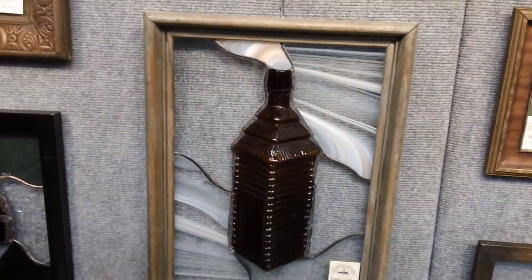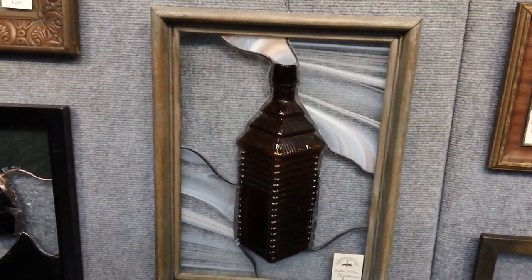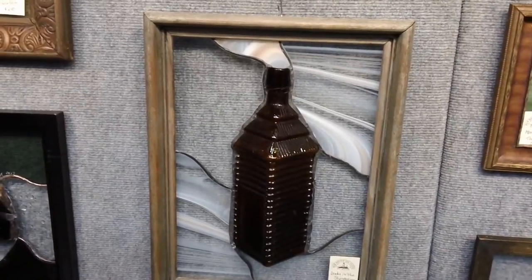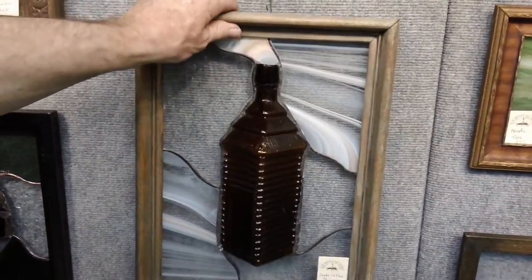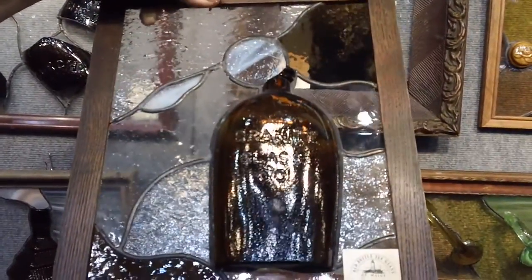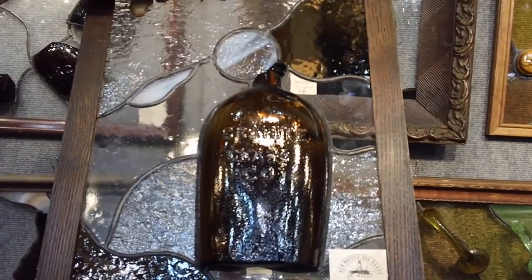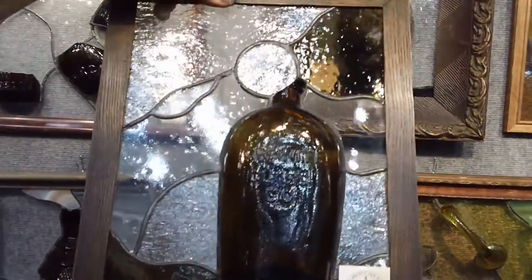Where did you find this? This bottle came from a bottle show last year. It was bought for $10 — it had a hole in the bottom corner and the guy was going to throw it away, so I bought it for $10. That's a Granite Glass Company flask from the Granite Glass Works in Stoddard, New Hampshire. If that were whole, it would be $800. But as a piece of art, $210.